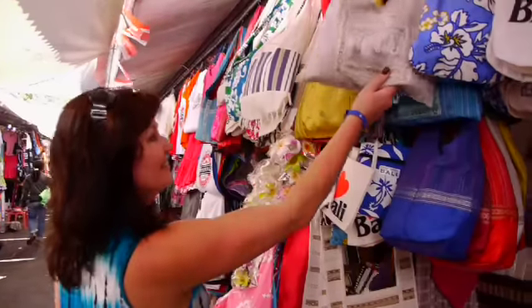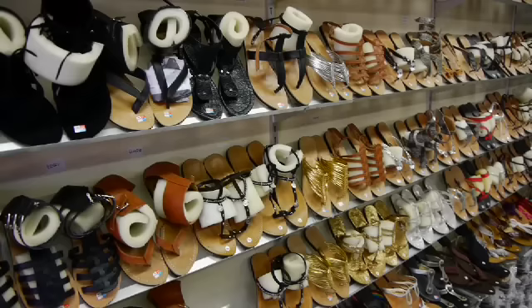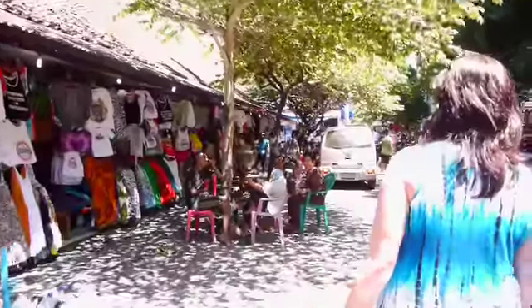In Bali, you'll find bargains galore, including clothing, shoes, jewellery and homeware items. The amount of shopping is endless. Just make sure you're prepared to barter and embrace the Balinese shopping culture.